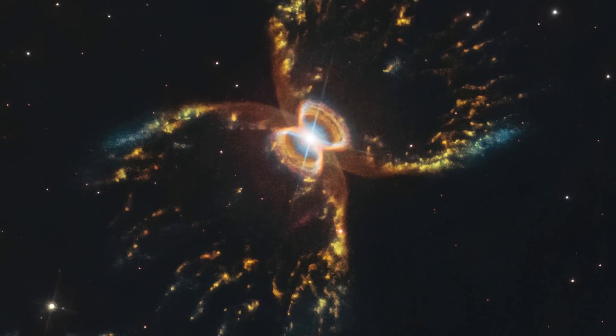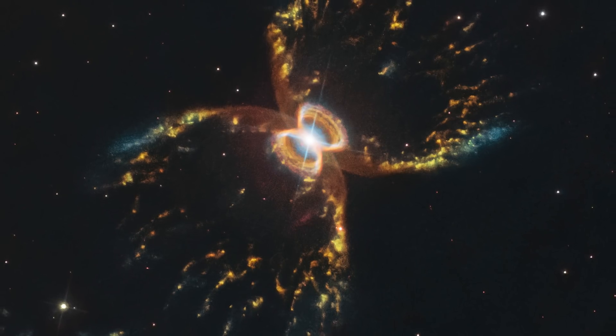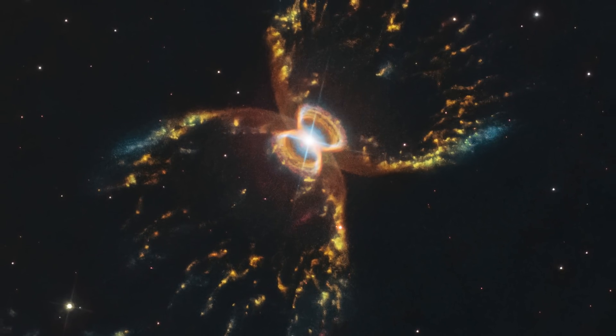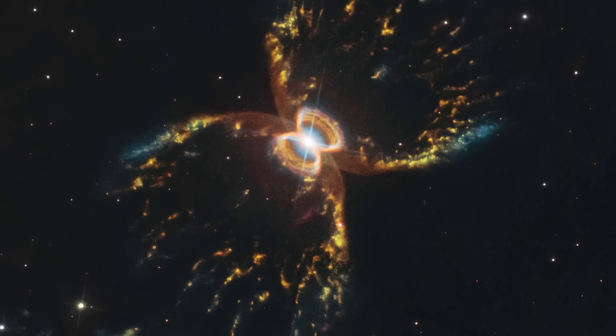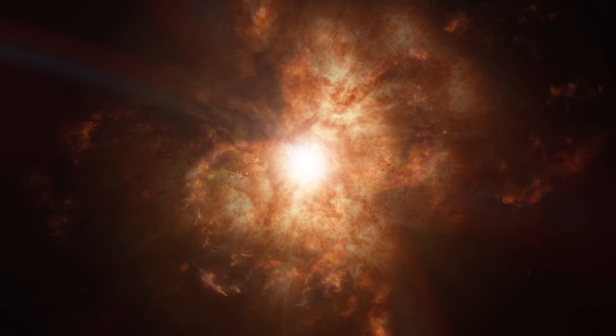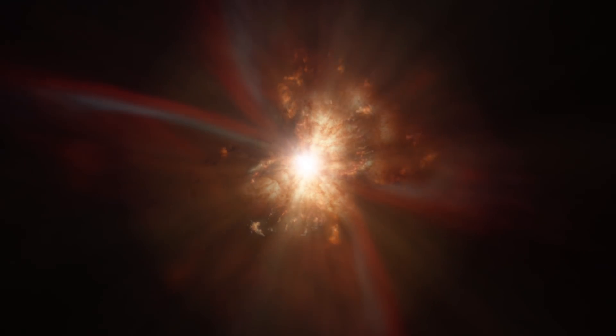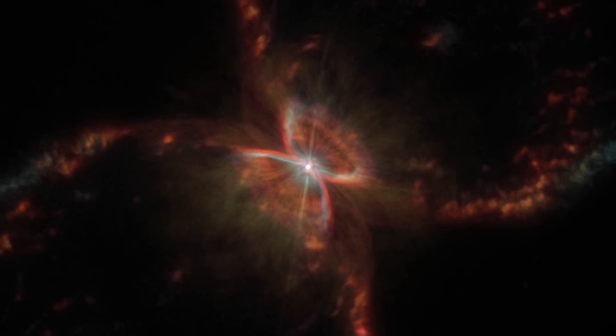Last year, in 2019, Hubble captured a colourful view of the Southern Crab Nebula, 20 years after its first observation of the object. This peculiar nebula, which exhibits nested hourglass-shaped structures, was created by the interaction between a red giant and a white dwarf.